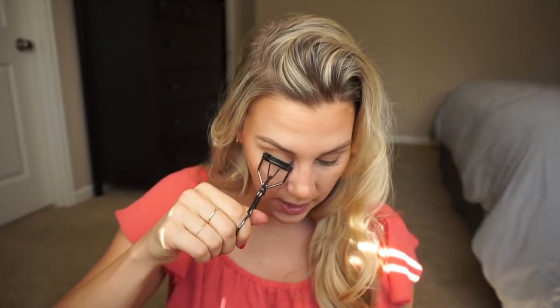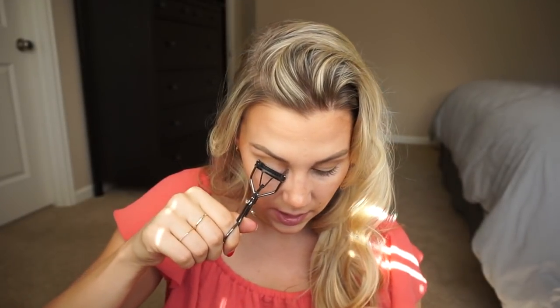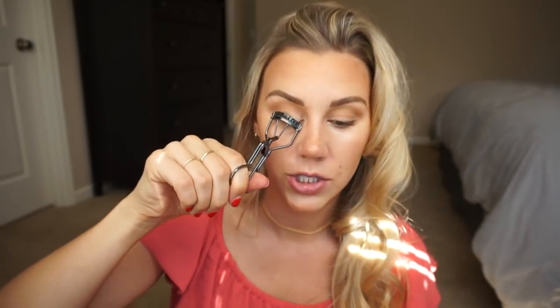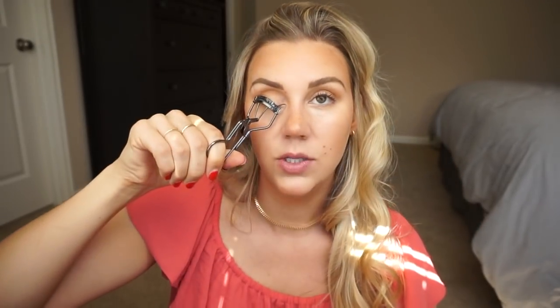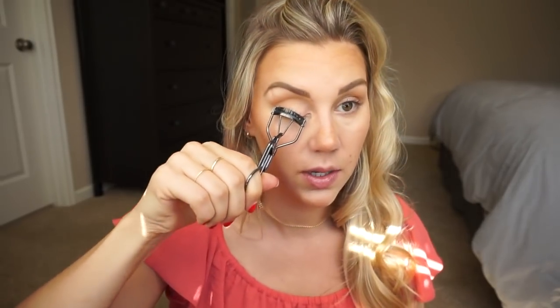Next I'm going to curl my eyelashes and use the Hynt mascara to show you guys that in action. Oh, we also need to do highlighter and blush — I almost forgot blush!